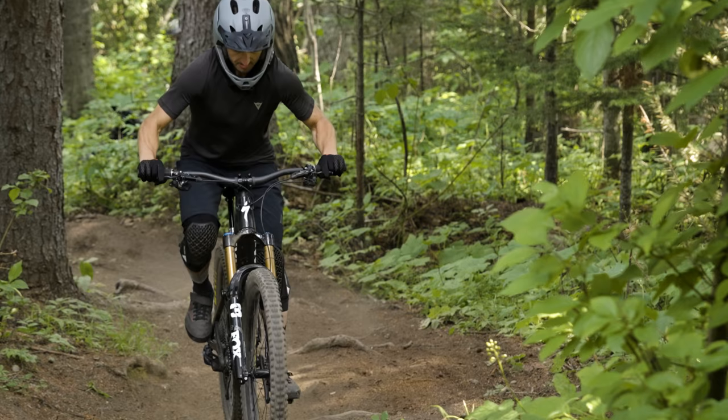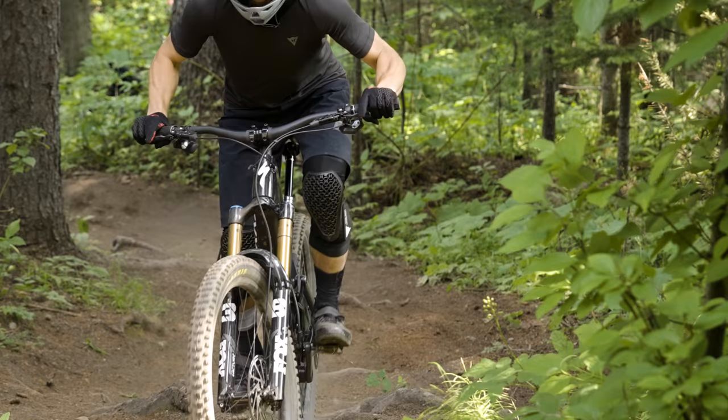We've gone through all the details on the Specialized Kenevo SL. It's time to talk about how this relatively lightweight e-bike climbs. When I say lightweight, it's 44.6 pounds with that range extender or 42.2 pounds without it. What does that mean on the trail, Henry? Because some other e-bikes here weigh — that Norco is 56 pounds.